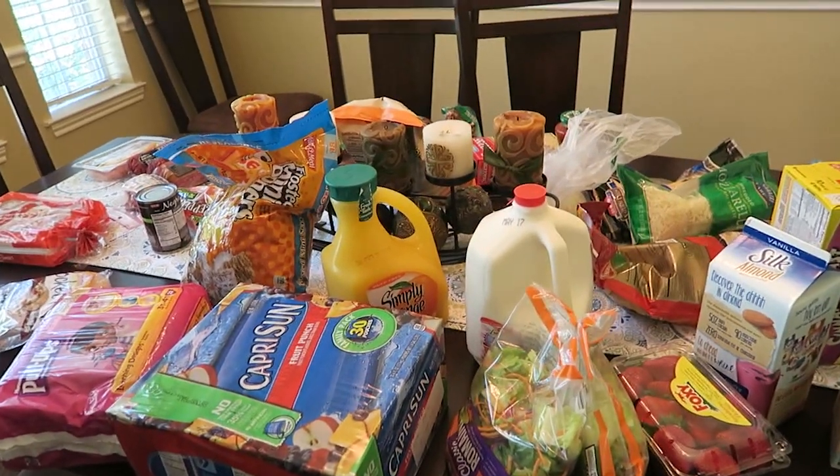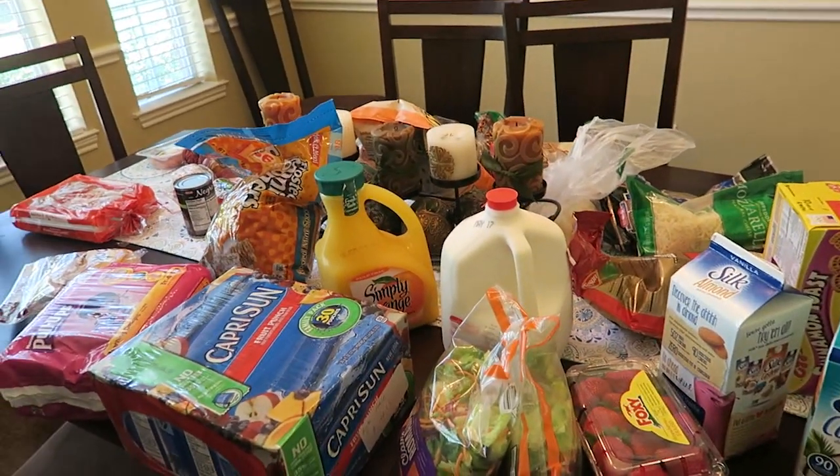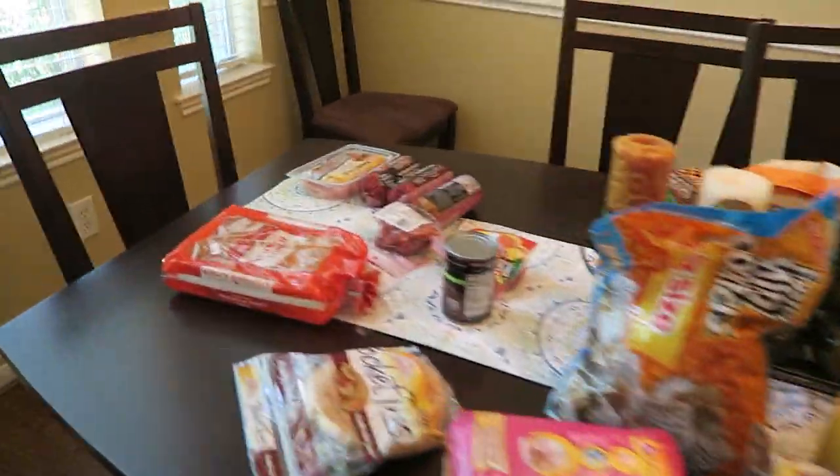Alright, you guys, I'm going to do a grocery haul. I haven't done one of these in a little while, so let's just dive right in.